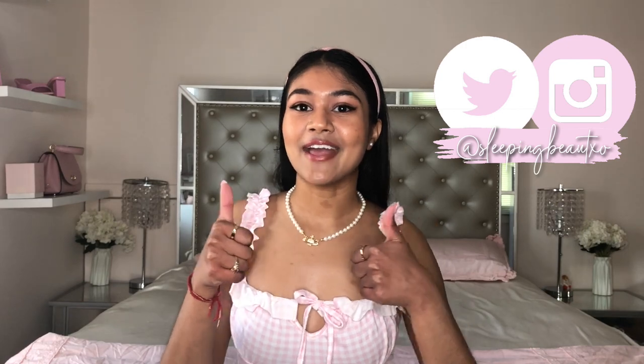Hey everyone, welcome back to my channel! Today I'm going to be doing a Zara try-on haul. I was supposed to film this a lot earlier as a spring try-on haul, but it's going to be a summer try-on haul — basically things I got that I'm excited to wear this summer. I got some basic stuff and I'm really excited to try them on and show you how I'll style them. Don't forget to subscribe and like this video, and let's get right into it!